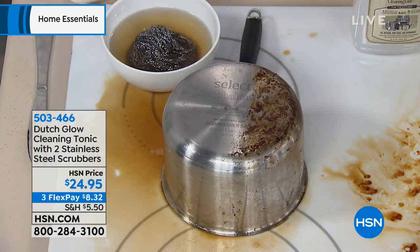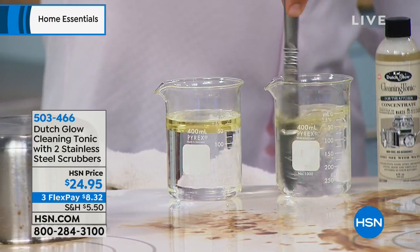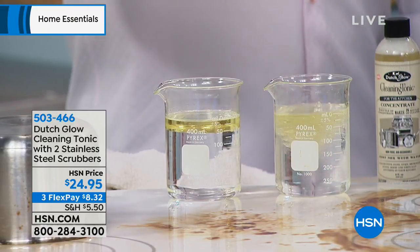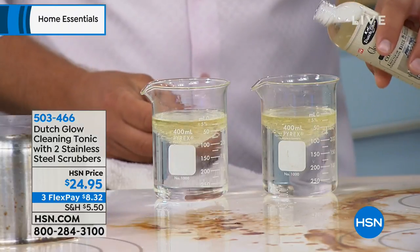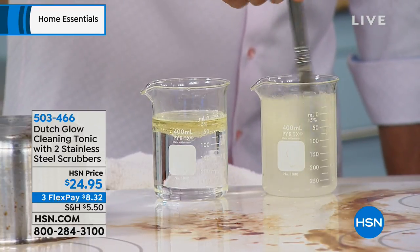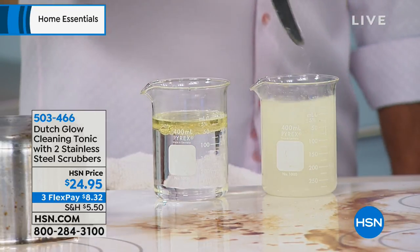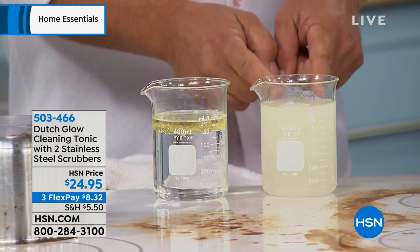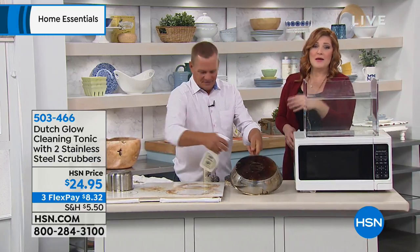I've got two beakers with water and cooking oil — you can see the cooking oil, everybody knows they separate. Water and oil won't mix together. But when you use Dutch Glow — I'm going to take one ounce of Dutch Glow and pour it into this beaker — watch what happens now, because right before your eyes you'll see how it emulsifies and breaks down that cooking oil. It's mixing with the water; the water is actually penetrating through that oil to help you do the cleaning. So your grease and grime doesn't stand a chance. That's amazing.